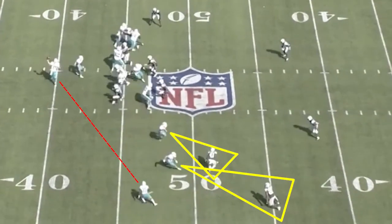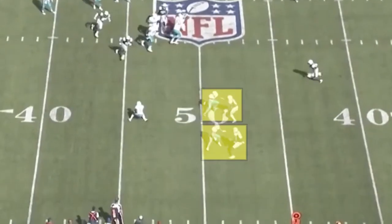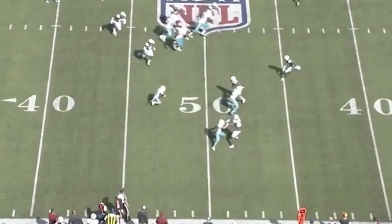Nice hard three-step turnaround convinces the corner not to charge up, nice blocking downfield by the two slot receivers. Well executed.